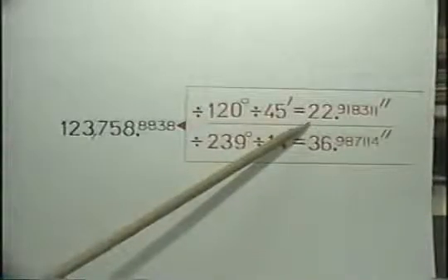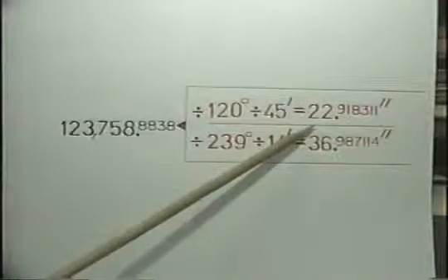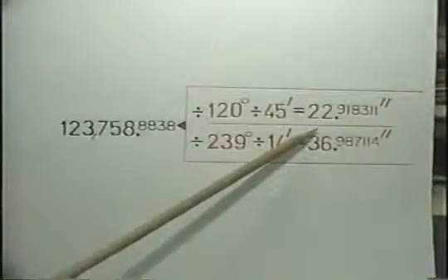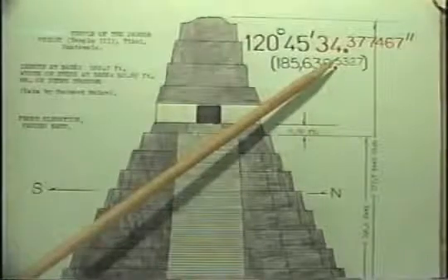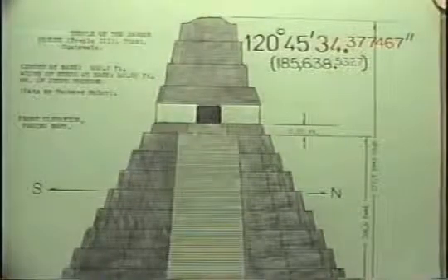Consider the two-faced longitudes of Temple 1, the peripheral pyramid. The final element of its West Giza longitude is 22.918311 seconds. 22.918311 is also exactly two-fifths of the 57.2957 radian constant. In the tailings of Tikal's pyramids, the longitude of Temple Number 3 — 34.377467 — is exactly three-fifths of the radian.